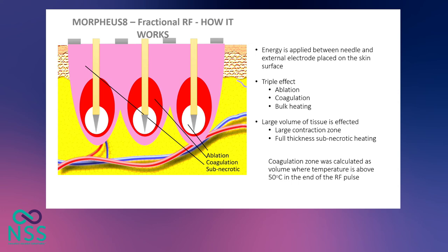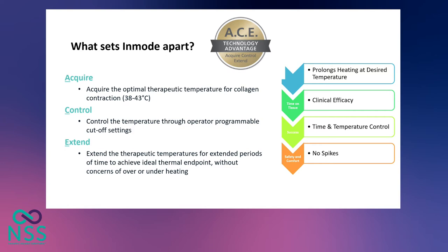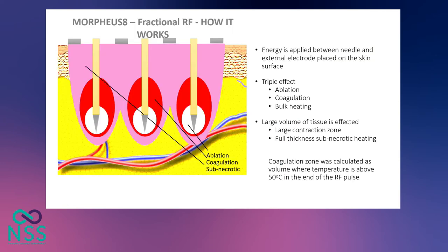After the energy is applied, there is a triple effect: ablation just around the tip of the needle, a coagulation zone around the ablation area, and bulk heating from the tip of the needle to the skin surface. The Morpheus 8 has a unique body burst technology — as the needle is retracting through the skin, every two millimeters it emits energy, giving the most uniform heating from the tip of the needle all the way to the skin surface.